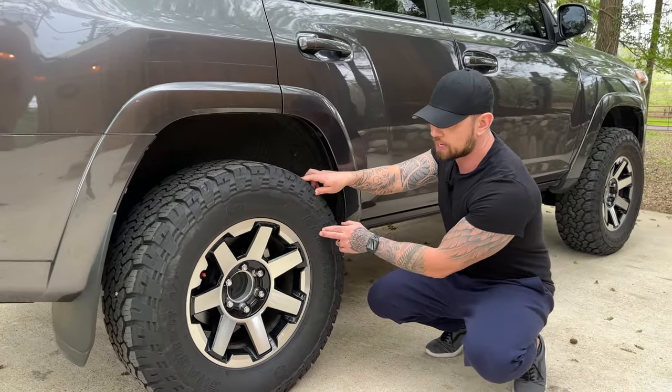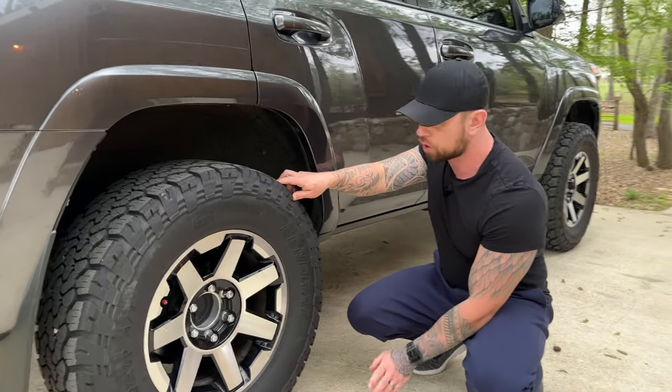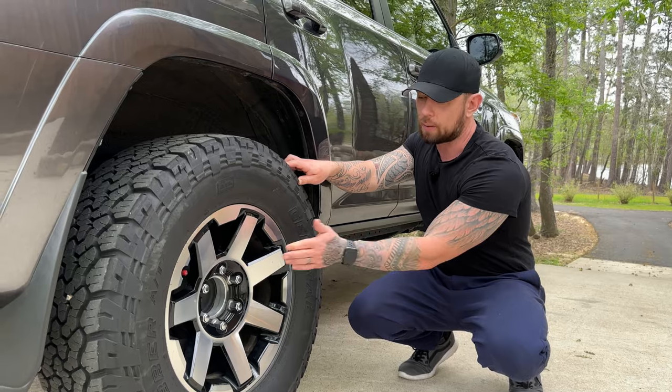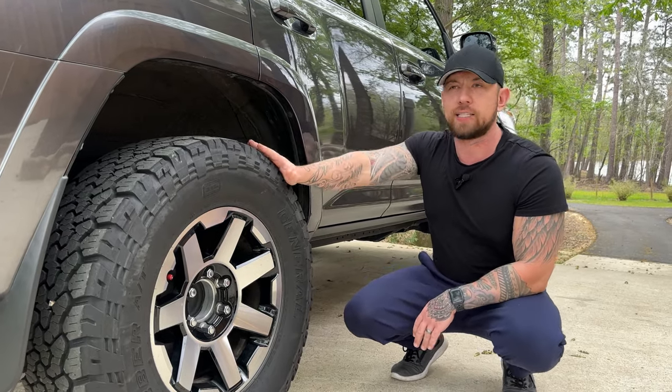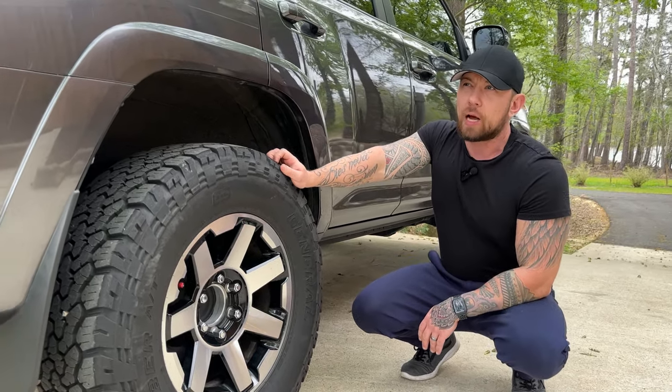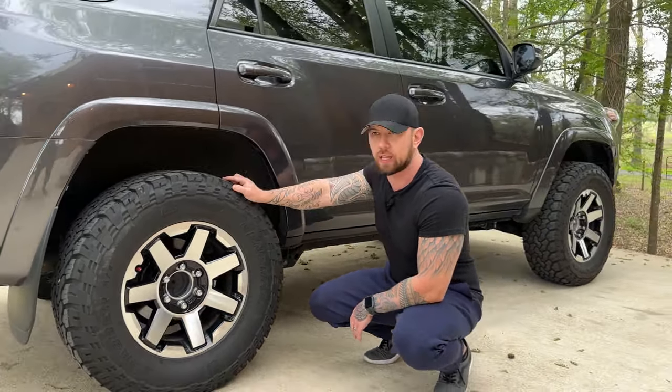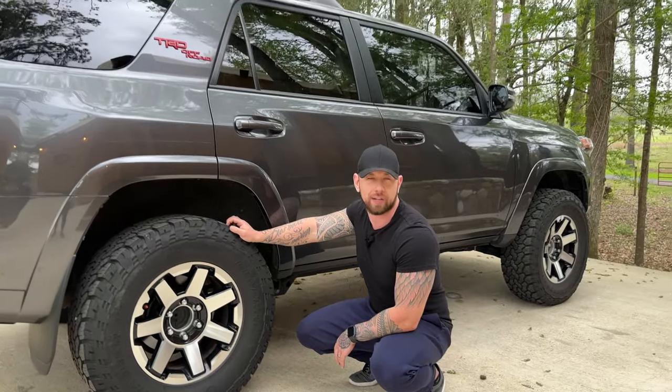We got a slightly bigger tire size than original because we wanted to keep the original rims to save money. The tire setup cost about $800 to swap all four. The leveling kit was about $200 total.